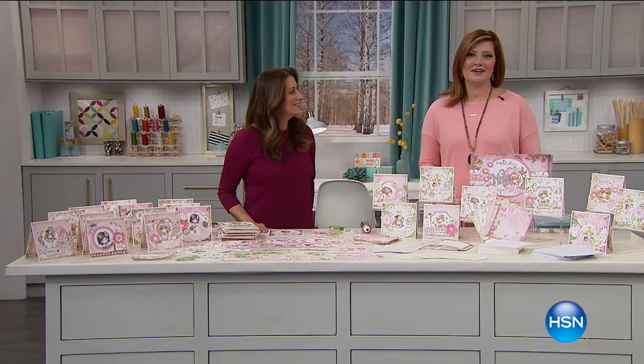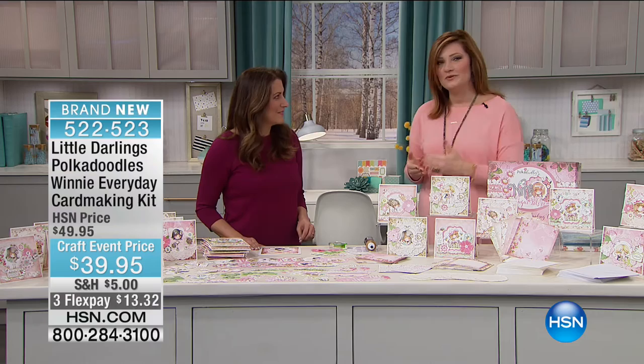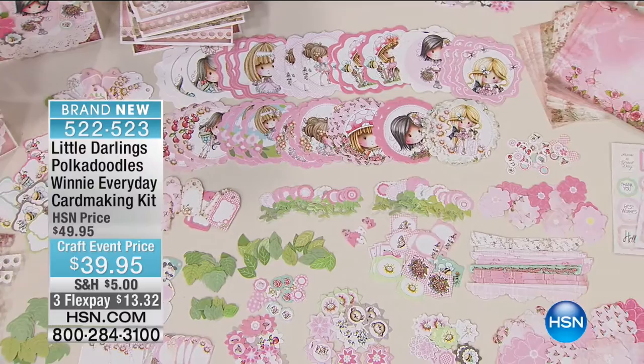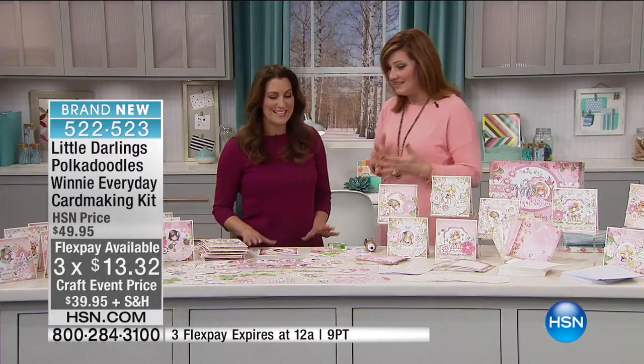Angie Hunt is joining us for our next item within our 24-hour crafting event — she is president and owner of Little Darlings. By far, the whimsy, the charm, how adorable this is. It's taken the world by storm. This next kit is a card-making kit with over 700 pieces. When you break it down — all the die cuts, stickers, paper, envelopes, and cards — it's pennies per piece. At the craft event price of $39.95, we've got three flexible payments of $13.32 to get it at home. And this is exclusive to HSN until March. Let's talk about everything included — there's a huge piece count. We've given you absolutely everything you're going to need, with the exception of your favorite adhesive.